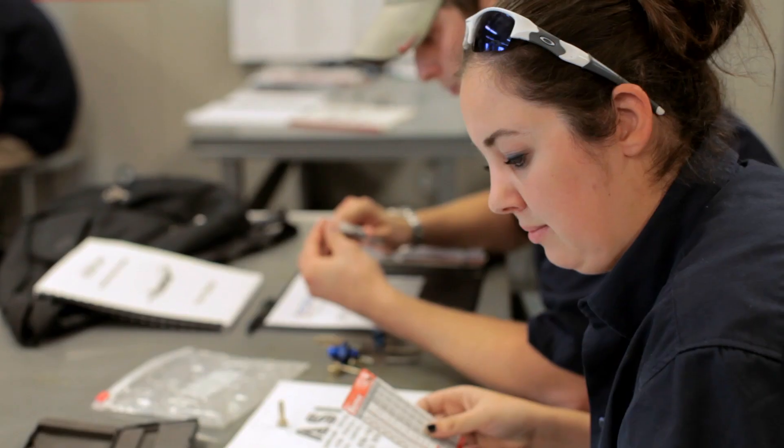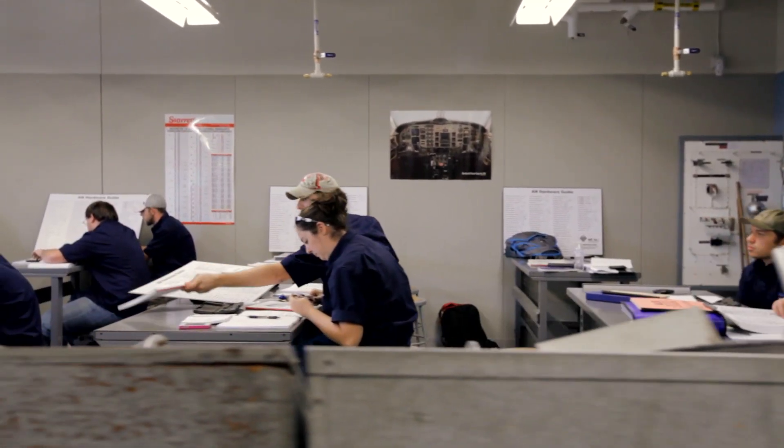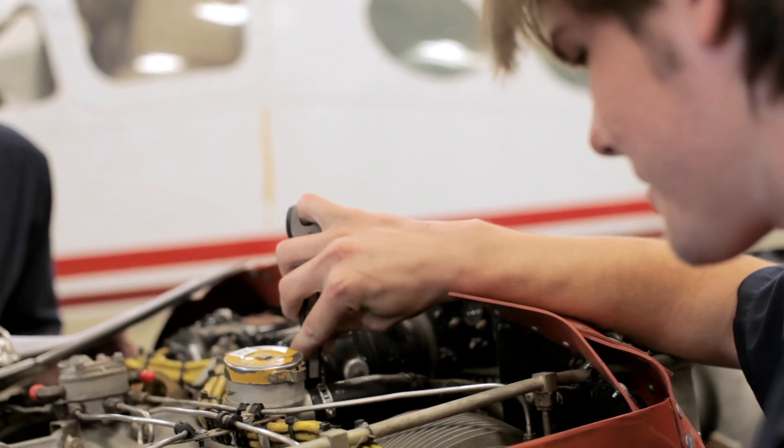TSTC does a really good job of preparing students with real-world experience in what our company actually does, which is handling aircraft engines and the complete overhaul of them.